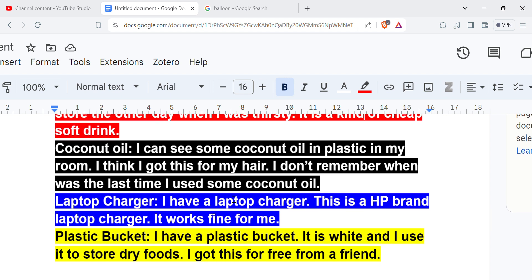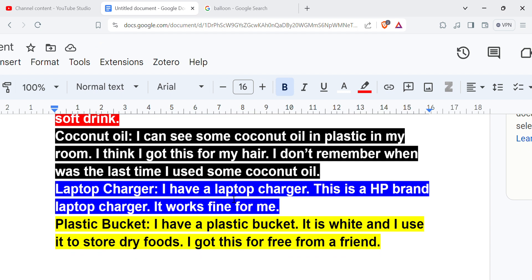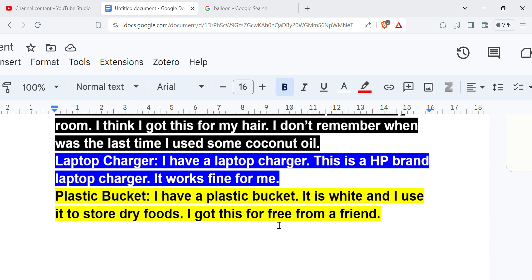Coconut oil: I can see some coconut oil in a plastic box in my room. I think I got this for my hair. I don't remember when was the last time I used some coconut oil. Laptop charger: I have an HP brand laptop charger, it works fine for me. Plastic bucket: I have a plastic bucket, it is white and I use it to store dry fruits. I got this for free from a friend.